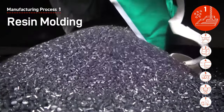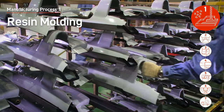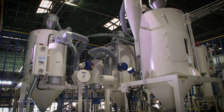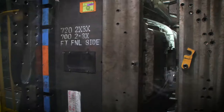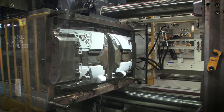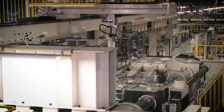At the resin molding process, plastic interior and exterior parts for the cabin are produced. An injection molder melts pellets with heat and injects the liquid material into a metal mold, where it is cooled and molded into proper shapes of a part. Parts that require painting are colored and ancillary parts are attached.